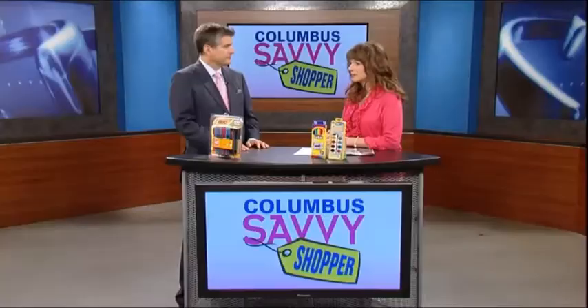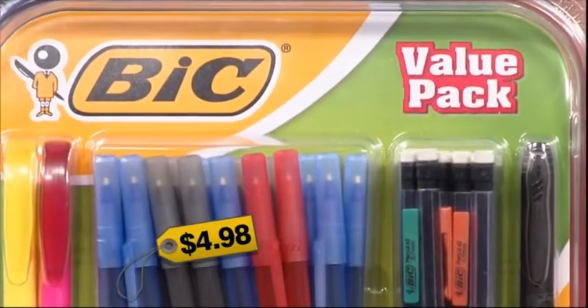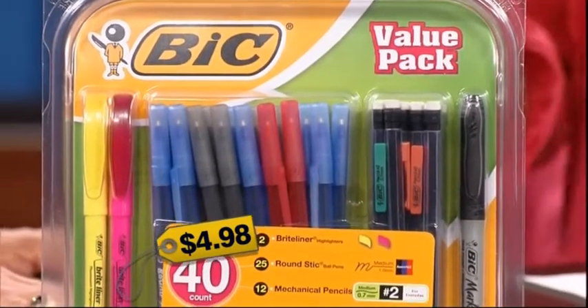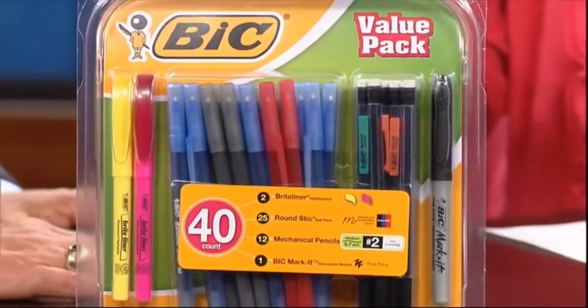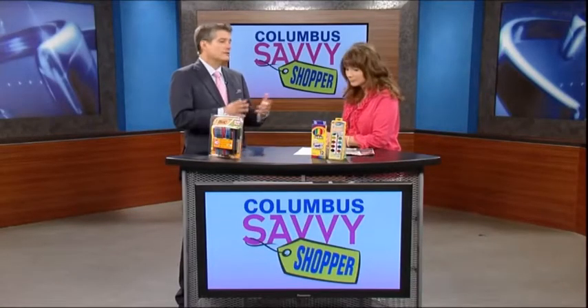There are some great deals, so you want to shop early. Right now at Sam's Club, you can get this big 40 value pack — 40 pencils, pens, highlighters, and a Sharpie. The pens come in red, blue, and black, so you have everything you need to start a student back-to-school or for your home office. And it's always this price: $4.98 for the value pack. You want to pick one up at Sam's Club.